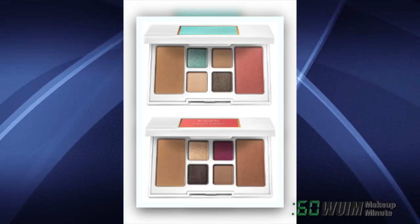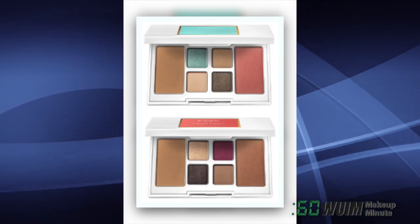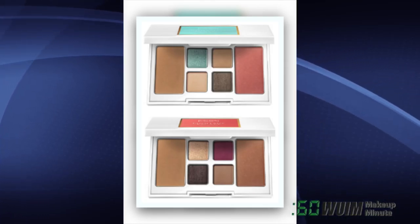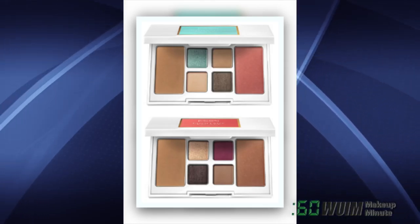Also from Laura Geller, two portable palettes, the Southampton Classic Face Palette and Montauk Escape Face Palette, each with eyeshadows, blush and bronzer for those quick getaways, $32 each!